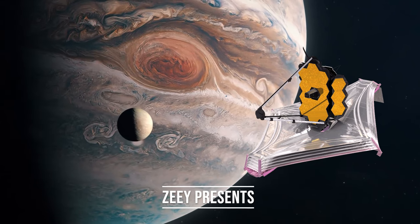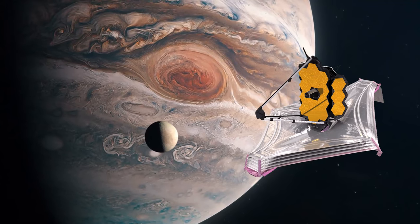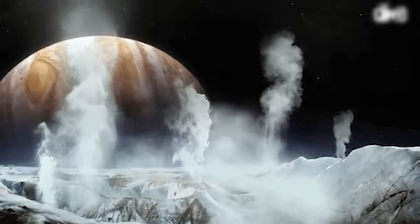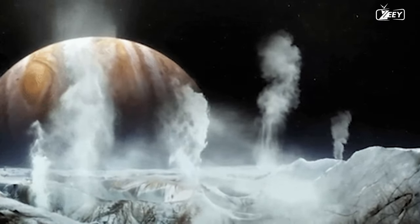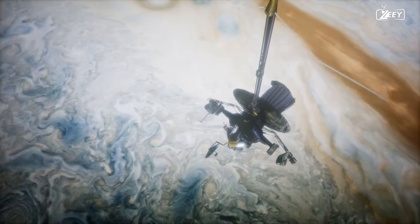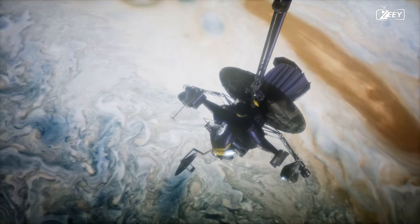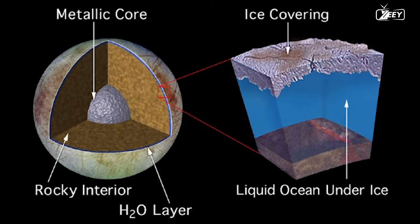The James Webb Space Telescope focused on Jupiter's moon Europa and discovered something absolutely extraordinary. It identified carbon dioxide in a very specific location on the moon's surface, implying that something interesting is going on inside it. Decades of solar system exploration have revealed that Europa is one of the most promising locations for life beyond Earth, due to the huge ocean the moon conceals behind its frozen cover.